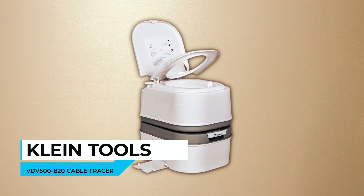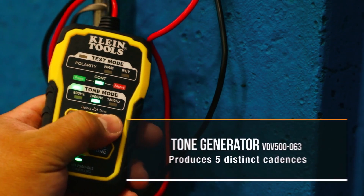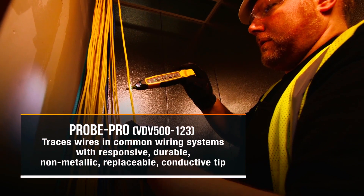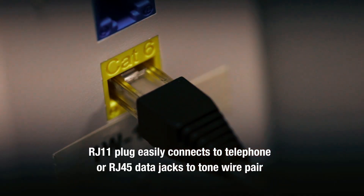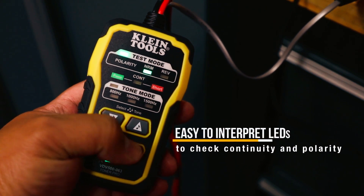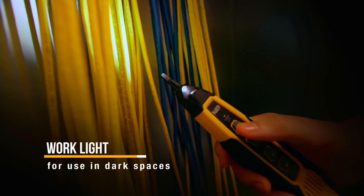Klein Tools VDV 500800 N20 Cable Tracer. The Klein Tools VDV 500800 N20 Cable Tracer is a comprehensive kit designed to make wire tracing on common wiring systems easier. This kit includes a professional-grade analog tone generator and a tracing probe, allowing you to locate and trace wires on non-energized systems quickly and accurately. The Toner Pro has five distinct tone cadences and can transmit over 1,000 feet. The rugged angled bed of nails clips securely attach to wires, and the RJ11 plug easily connects to telephone and RJ45 data jacks to tone wire pairs. The Toner Pro also tests for continuity and polarity, with results indicated by clearly labeled LEDs. The Probe Pro features a 3.5mm headphone jack for use in noisy environments and a work light on the probe tip for use in dark spaces.